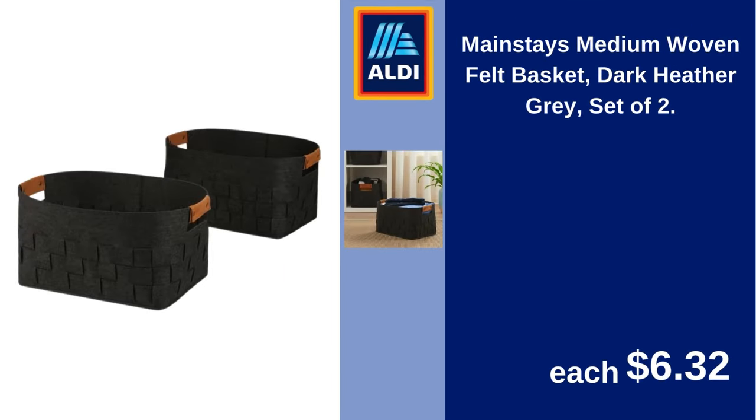Mainstays medium woven felt basket, dark heather gray, set of two. $6.32.